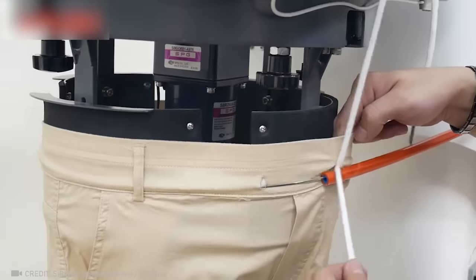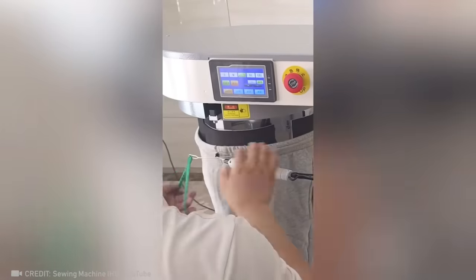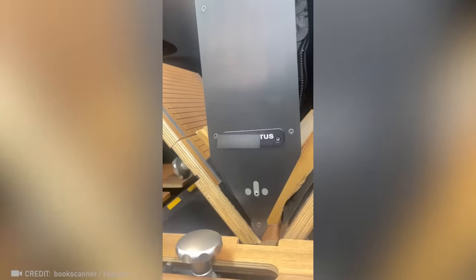Give this video a like if you also thought they put these drawstrings in by hand. Say goodbye to the time-consuming task of manually scanning hundreds of pages — it's the robot scanner's job now.